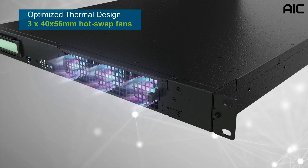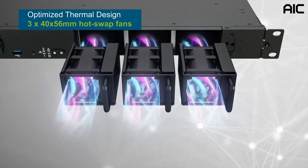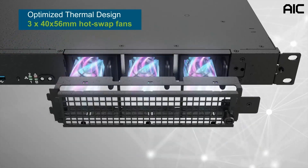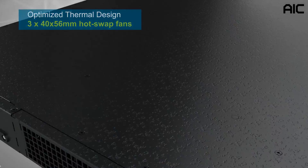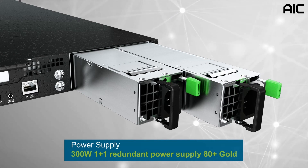TB116-DL is compliant with FIPS and NEPS hardware design and still provides great front-to-back airflow. The hot-swap redundant fans provide optimal thermal conditions. It is equipped with a 300-watt 1+1 redundant power supply, 80 Plus Gold.